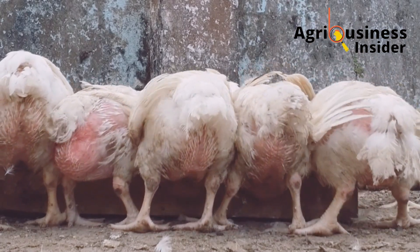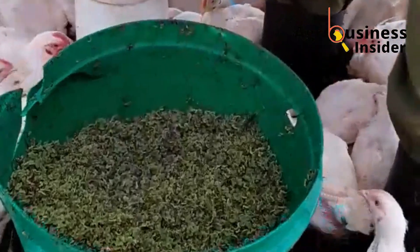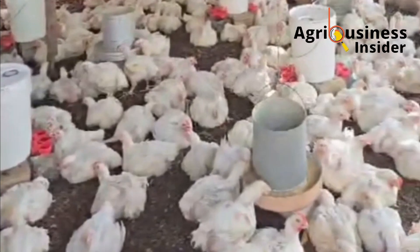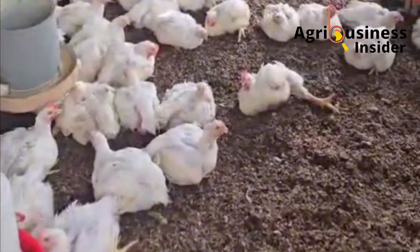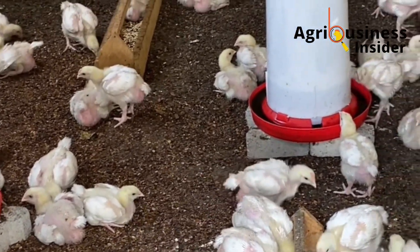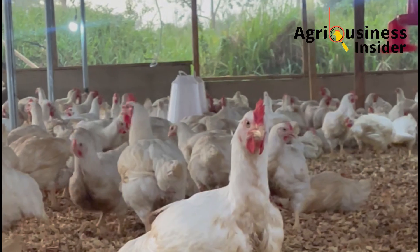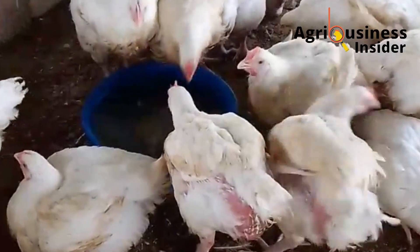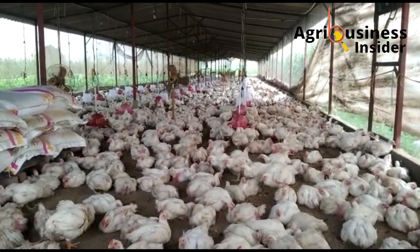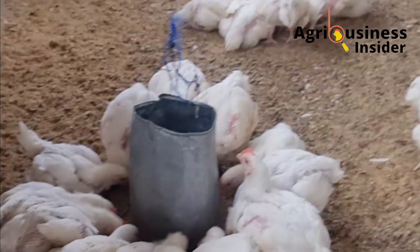Another massive benefit is improved heat tolerance. Azolla is naturally over 85% water, and when fed fresh it hydrates the birds internally. In hot conditions where many birds slow down feed intake due to stress, broilers on Azolla keep eating and growing — there will be less panting, less wing spreading and overall calmer behavior. This hydration advantage protects growth rates during high temperature stress, which is critical if you're farming in hot climates. And by day 21, the growth curve takes off like never before — birds that normally lag behind will start hitting record weights.